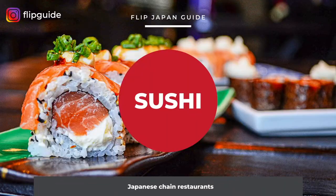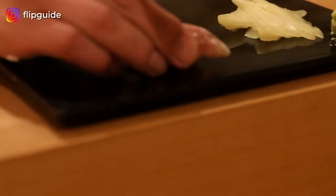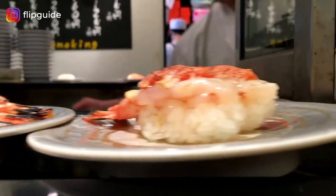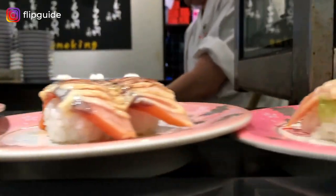Now that we've talked about izakaya, let's take a look at sushi chain restaurants. Good quality sushi can be found in a lot of places, even convenience stores. If you're not sure about sashimi, a lot of places offer fusion sushi as well and other different types of interesting sushi. Let's check out the popular affordable sushi chain restaurants where you can go to eat in Japan.